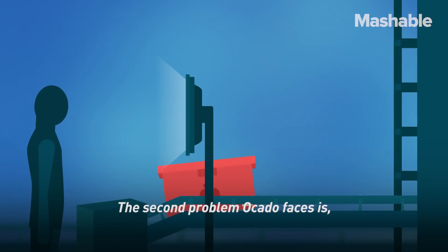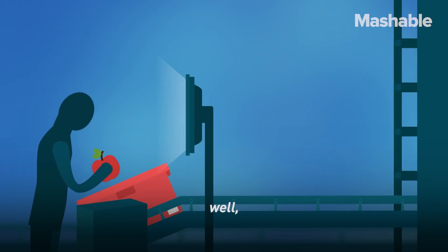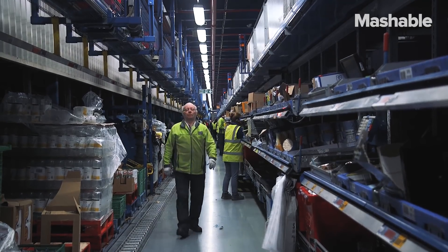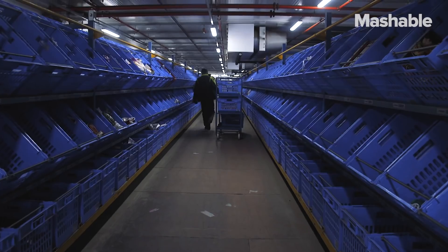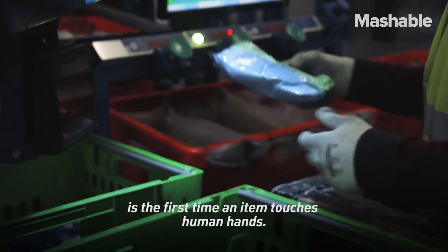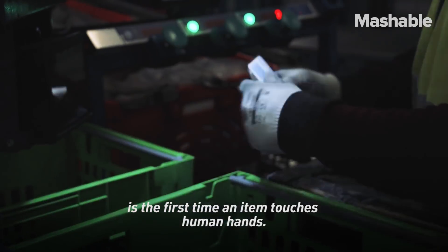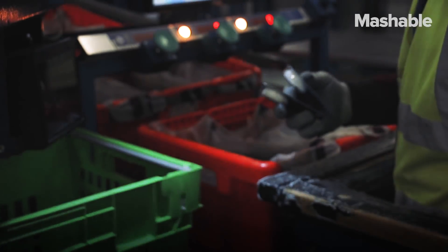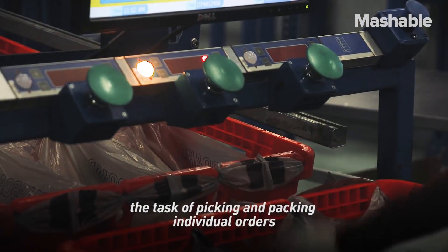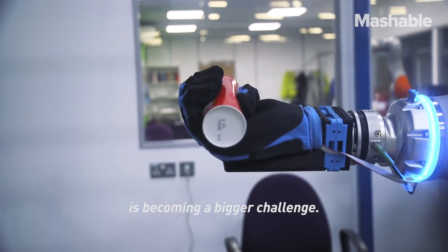The second problem Ocado faces is, well, humans. The moment a customer order is picked and packed is the first time an item touches human hands. As online grocery shopping becomes more popular, the task of picking and packing individual orders is becoming a bigger challenge.